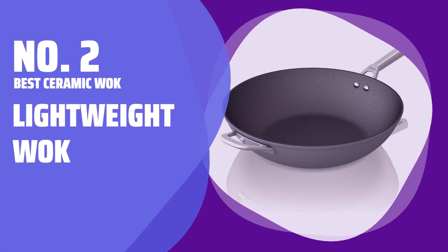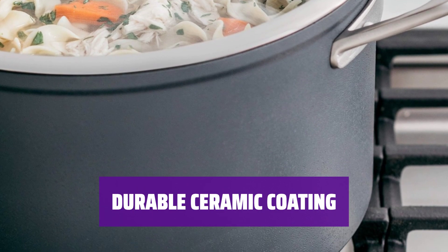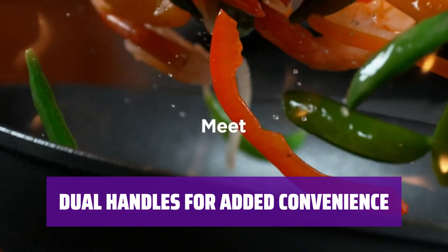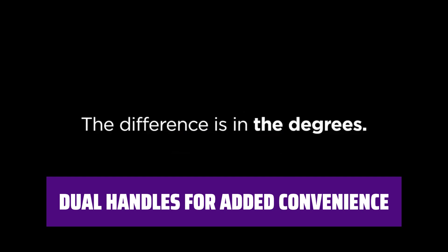Number 2: Best Ceramic Wok — Lightweight Wok. This wok is incredibly lightweight and easy to handle, making cooking a breeze. The smooth ceramic coating is harder than most, able to withstand high temperatures and metal utensils without damage. With a stainless steel handle and an additional helper handle, you'll have extra leverage for moving hot or heavy dishes.